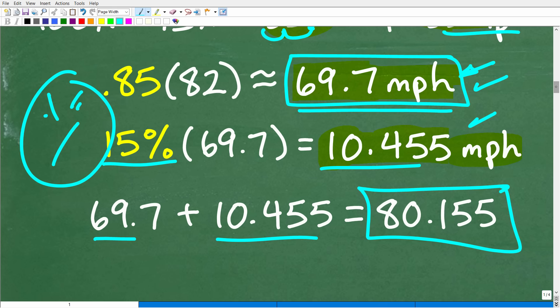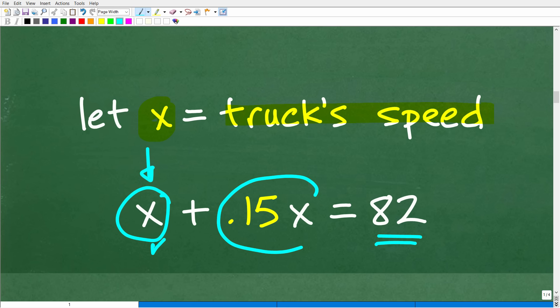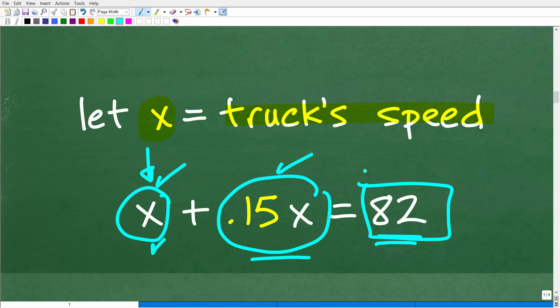We're looking for the truck's speed — we don't know what it is. So when you don't know a value, let's use a variable to represent it: let X equal the truck's speed. We know the car is going 82 miles per hour and it's 15% faster than the truck. So if the truck is going X miles per hour, the car is going 15% more of that — which is 0.15 times X. So: truck's speed plus 15% more equals the car's speed. That gives us X plus 0.15X equals 82.